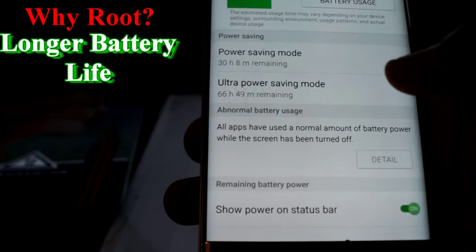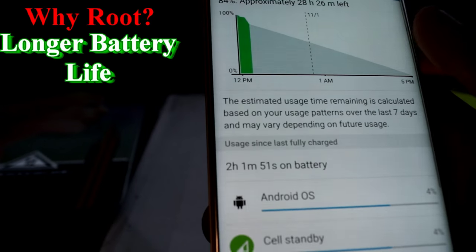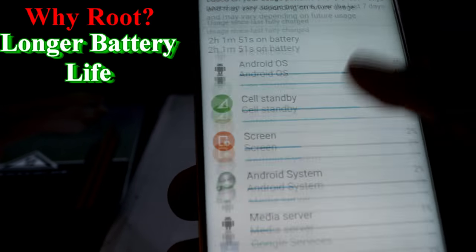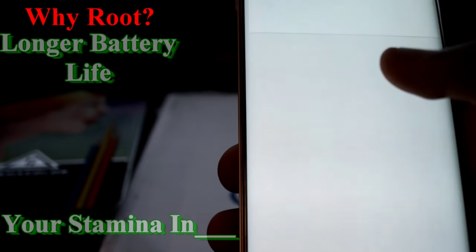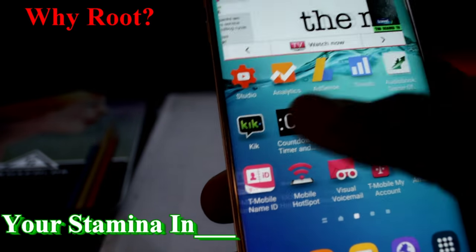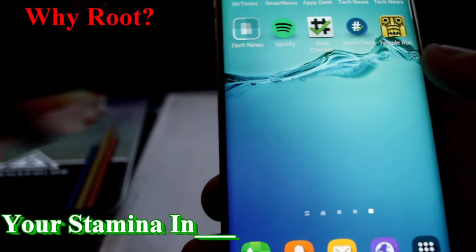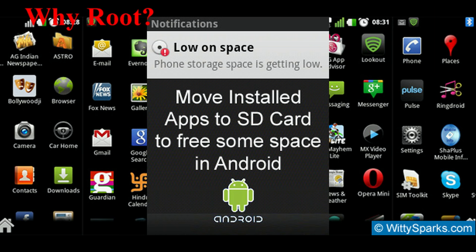Number 4: overclocking your device and changing the amount of power your phone consumes. This means that you now have the ability to help your phone's battery last a bit longer. Number 5: you can get the latest firmware update for your Android device without having to upgrade to a new phone. Number 6: you can install apps on your SD card.